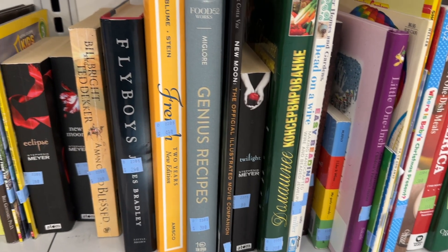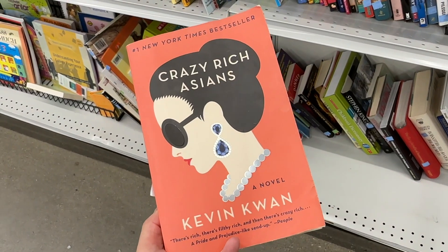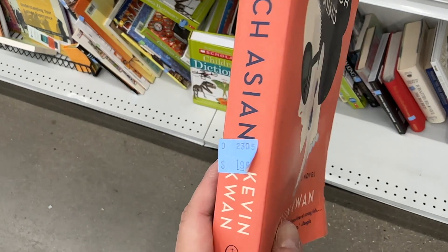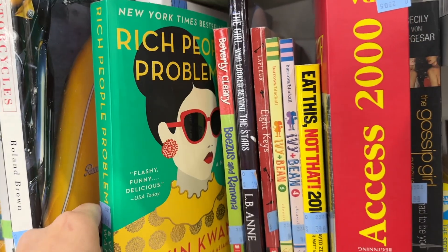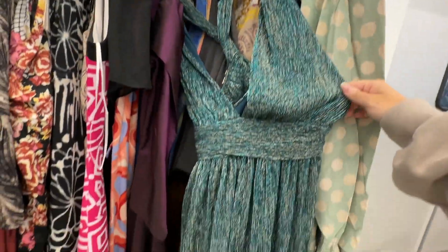I'm starting off in the books area because I don't usually go through this section, but I started reading and found some books that I already have. I thought it was cool that I found the series and I wish I didn't buy them already, so I just wanted to share that.